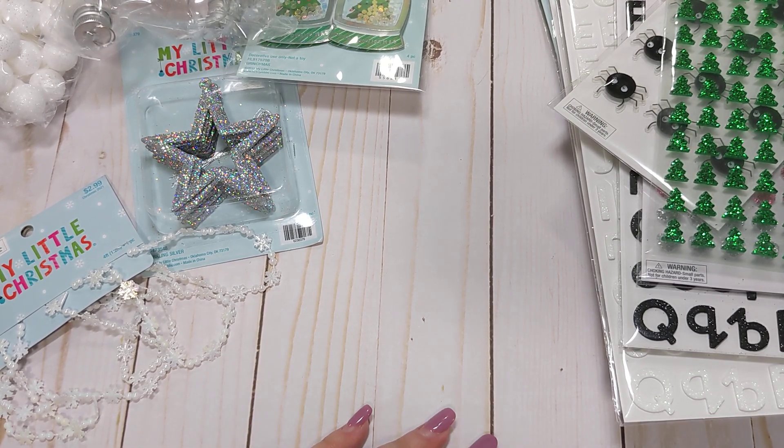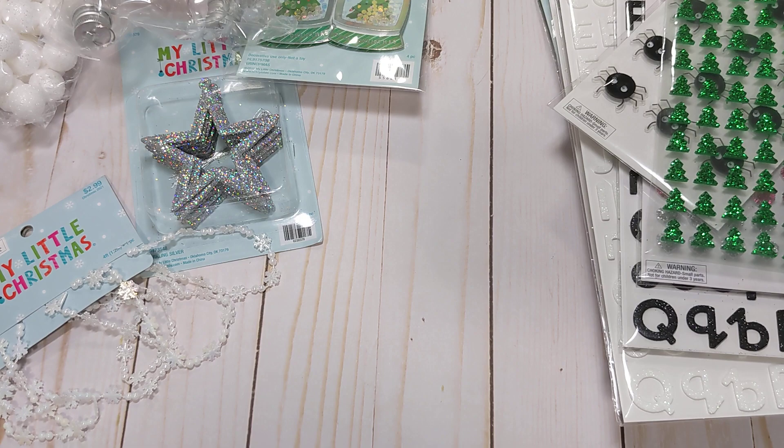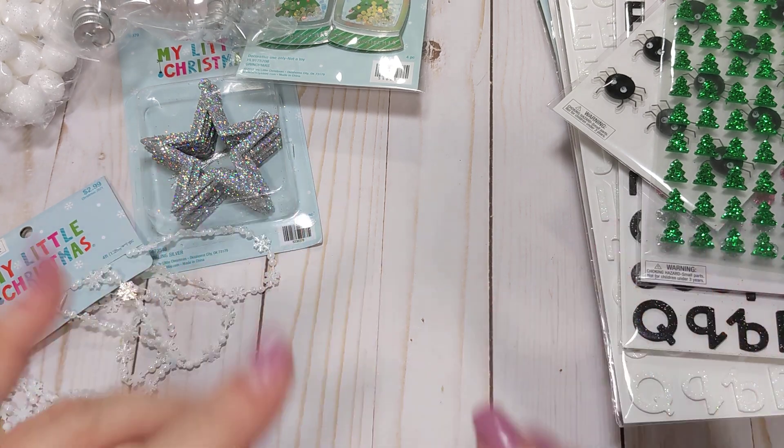And that is my Hobby Lobby haul. If anyone has any questions, please feel free to let me know. If you haven't already, I'd greatly appreciate it if you would consider subscribing. I'll see everyone in the next video — bye guys!